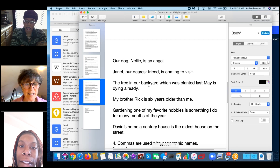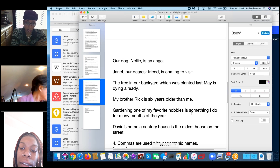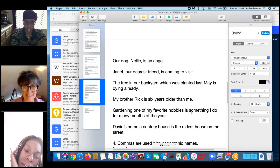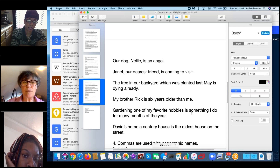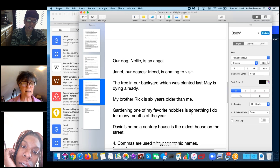A student asks about commas in a sentence about a dog. The commas show who the subject is and give a description — like an opinion of what the dog means to the owner. 'Our dog, Nelly, is an angel.' We could have just said 'our dog,' but the name 'Nelly' is placed between commas to give specific information.